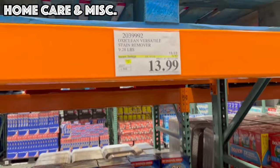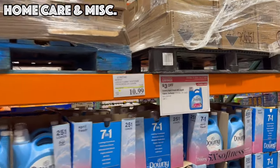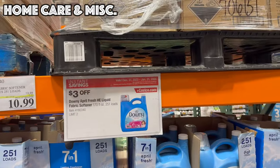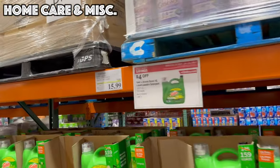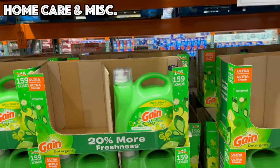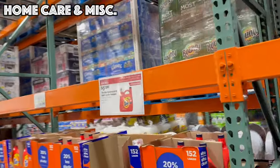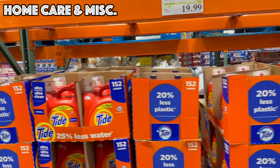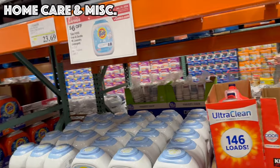We've got Downy Laundry Detergent or Downy Fabric Softener for $10.99 — that's a 170-ounce bottle. Gain is on sale until the 21st — $15.99 for a 208-ounce bottle. Last up we've got good old Tide — $19.99 for a 152-load 170-ounce bottle. If you prefer the pods, Tide Free & Gentle is on sale as well — $23.69 for 152 pods.